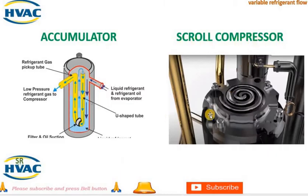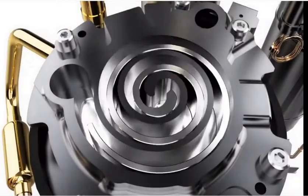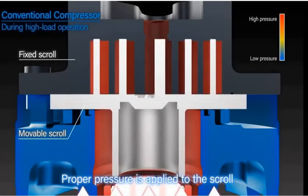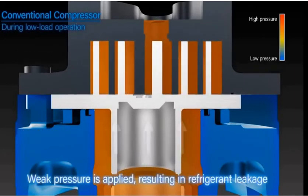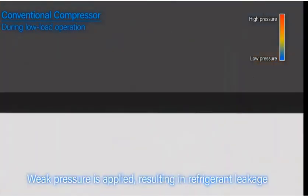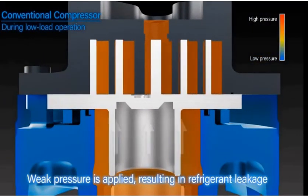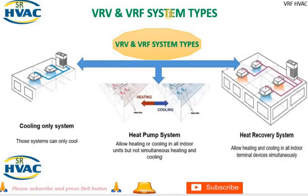The next point in Daikin VRV AC is the scroll compressor. A scroll compressor is a type of compressor commonly used in air conditioning systems due to its efficiency, reliability, and quiet operation. A scroll compressor consists of two spiral-shaped scrolls — one fixed and one orbiting. The fixed scroll remains stationary while the orbiting scroll moves in a circular motion. As the orbiting scroll moves, it creates a series of gas pockets that gradually decrease in size, compressing the refrigerant gas. Scroll compressors are known for their high efficiency due to the continuous compression process and minimal internal leakage.